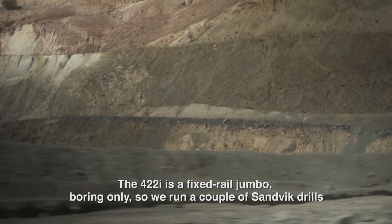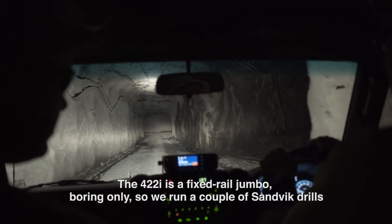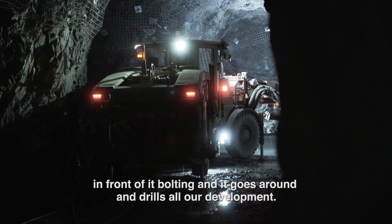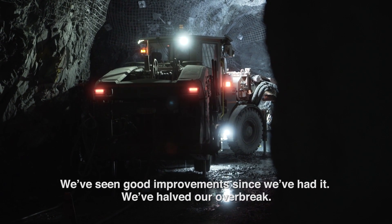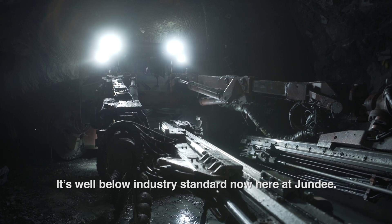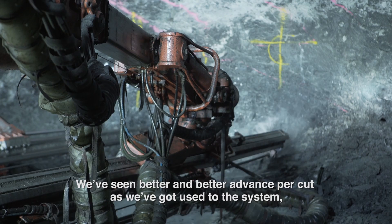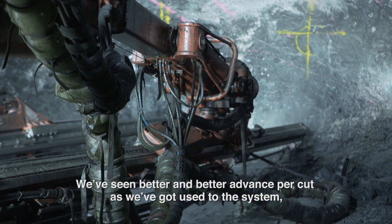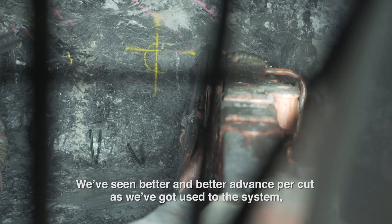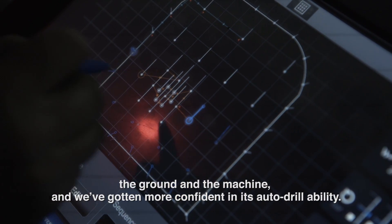The Ford 22i is a fixed rail jumbo, boring only. So we run a couple of Sandvik drills in front of it for bolting, and it goes around and drills all our development. We've seen good improvements since we've had it — we've halved our over-break, it's well below industry standard now here at Jundee. We've seen better and better advance per cut as we got used to the system, the ground, and the machine, and we've got more confidence in its auto drillability.